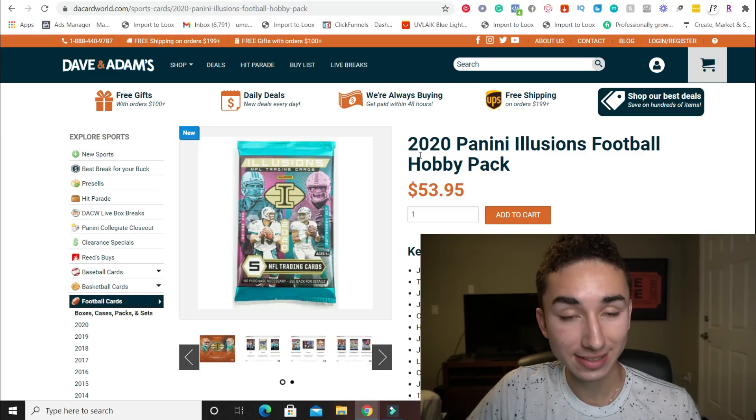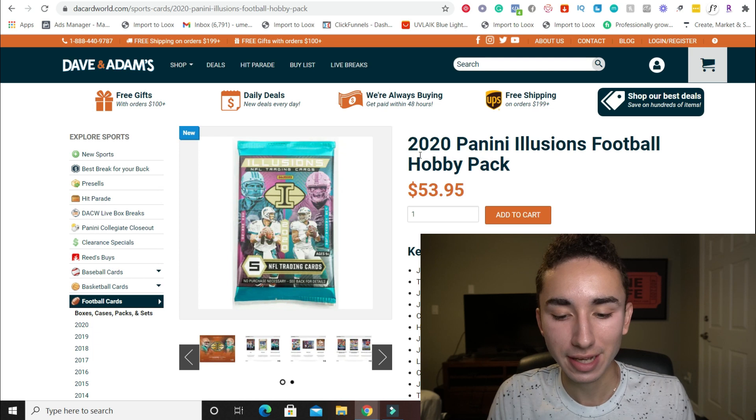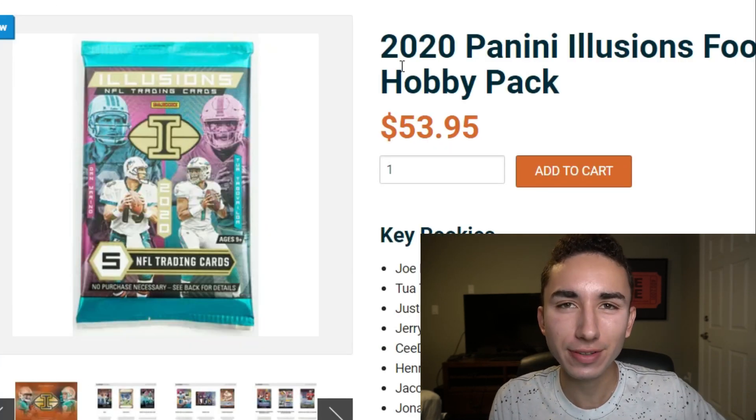So we got our three packs right here, the big one being the Illusions 2020. We're going to actually compare this — I paid $48 for this pack — and we're going to look online to see some similar comps and see if this guy ripped us off. One of the places that nearly everyone talks about is David Adams Card World. I looked up the hobby pack, exact same one, and on David Adams Card World it was $53.